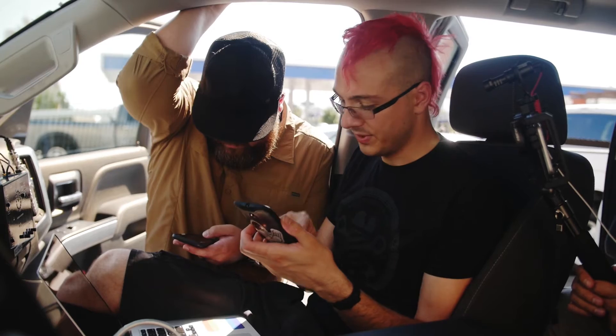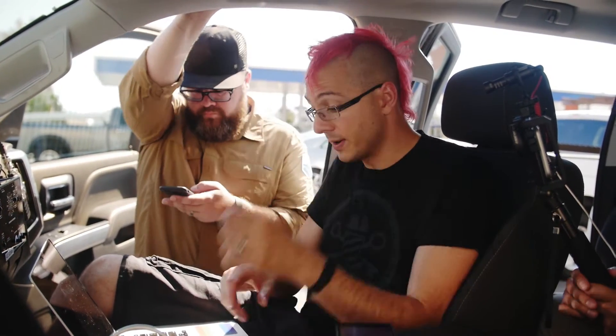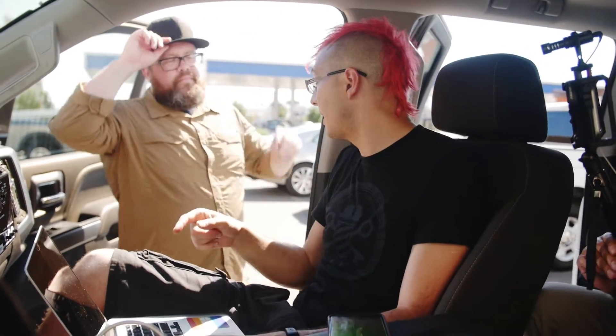At that point we knew that the push hadn't worked. We literally just could not maintain enough connectivity to get the request there. It's falling too fast at this point, so we had to switch over to recovery mode. We needed to get into radio range so we could pick it up.